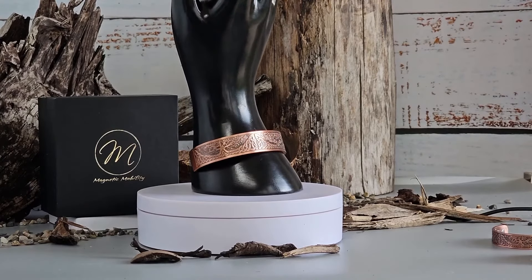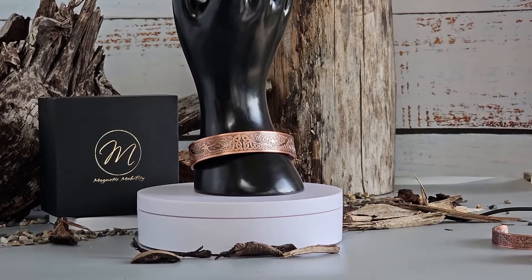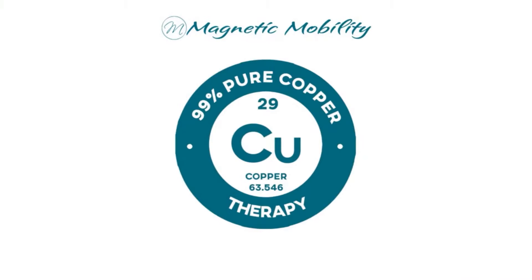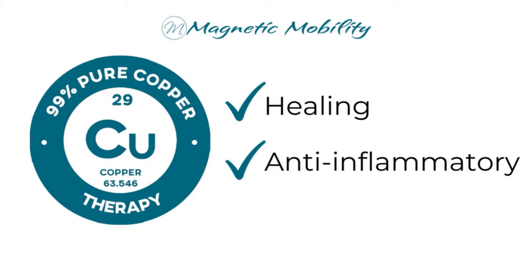Today we're excited to take a closer look at one of our most stylish bracelets, the Buckthorn Copper Bracelet. Let's have a little chat about copper therapy. Copper is popularly used because of its healing and anti-inflammatory properties.